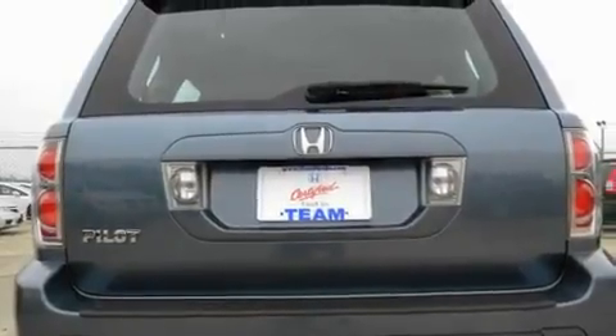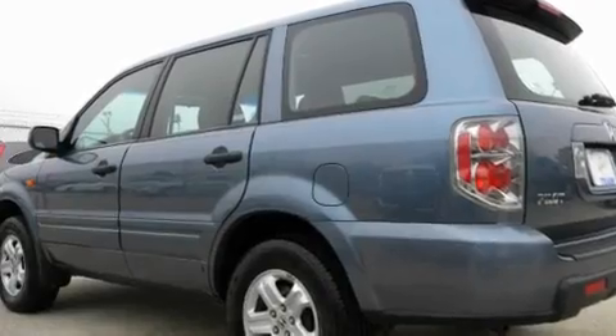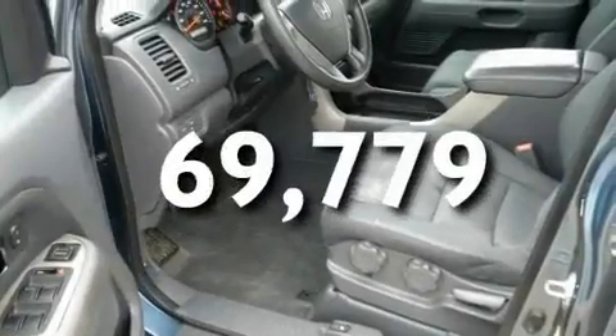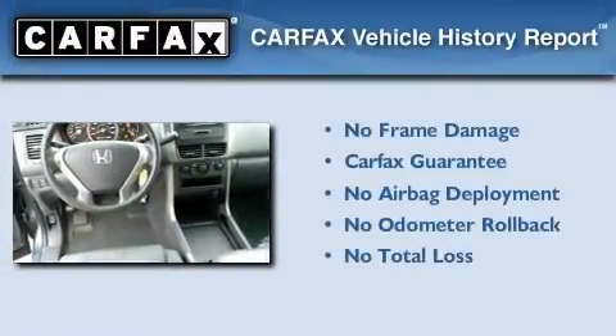Additional features include a stability control system, an anti-lock braking system, and an auto-dimming rear-view mirror. This vehicle has fewer than 70,000 miles on the odometer, and this Honda qualifies for the Carfax buyback guarantee.